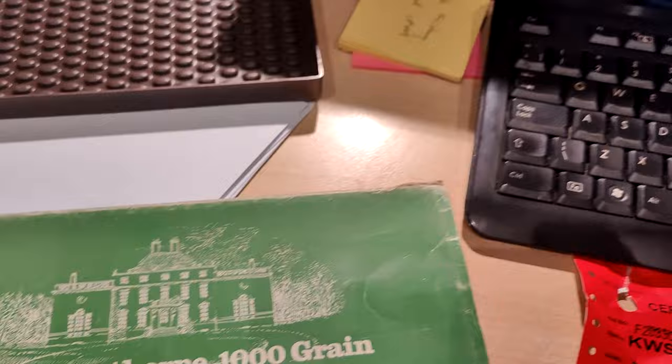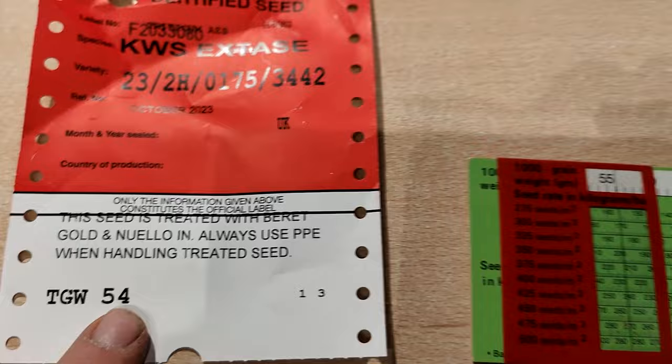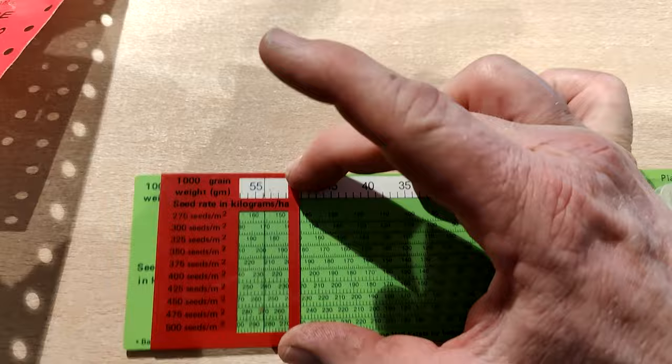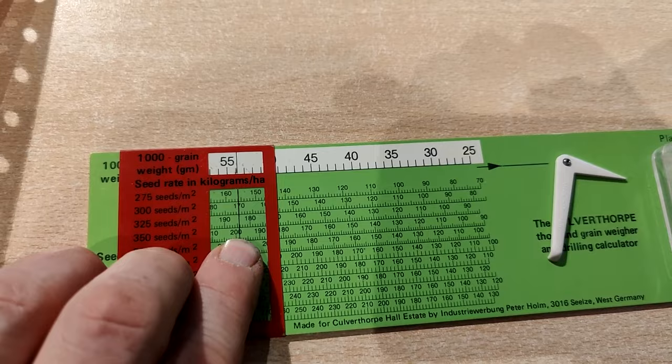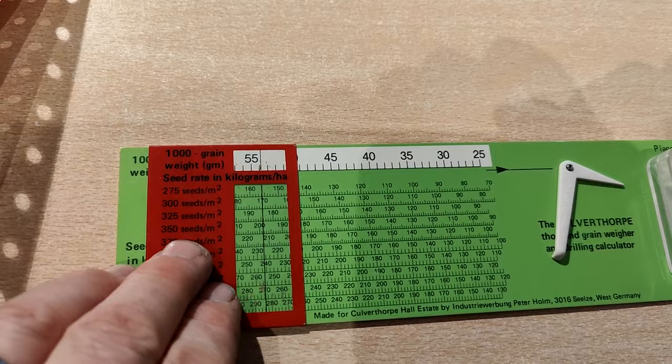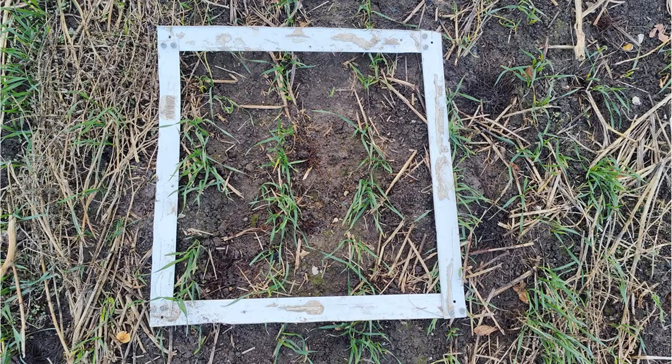So I've got my thousand grain weight calculator and the certificate which says my thousand grain weight is 54. We adjust it here — so 54 is going to be about there. Then we can read down: my seed rate was 200 kilos, which gives me 350 seeds per meter squared.